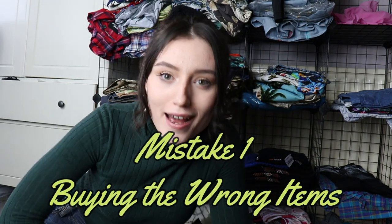Mistake number one is buying the wrong items. Depop have said it themselves — the two best things that sell on Depop are vintage and branded items. So if you source items that don't fall into either of these categories, you run the risk of buying stock that isn't desirable and isn't in demand. I see a lot of people selling fast fashion and high street — I've made this mistake too. These pieces just aren't good sellers on Depop, and if they do sell, they tend to go for a really low price. So they're really not going to help you reach the top seller requirements.